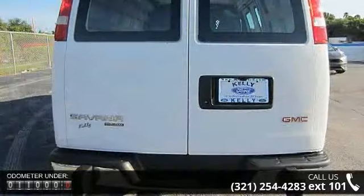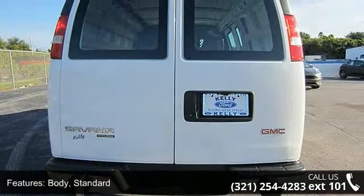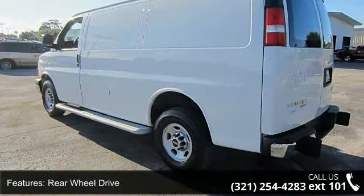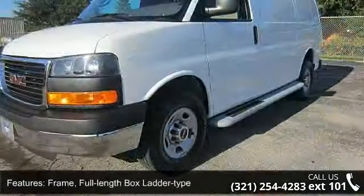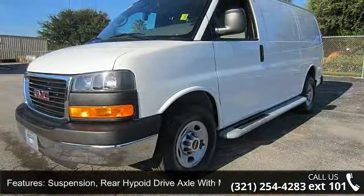This vehicle's top features include: body, standard rear wheel drive; frame, full-length box ladder type; suspension, rear hypoid drive axle with multi-leaf springs; steering, power; brakes, four-wheel anti-lock, four-wheel disc.